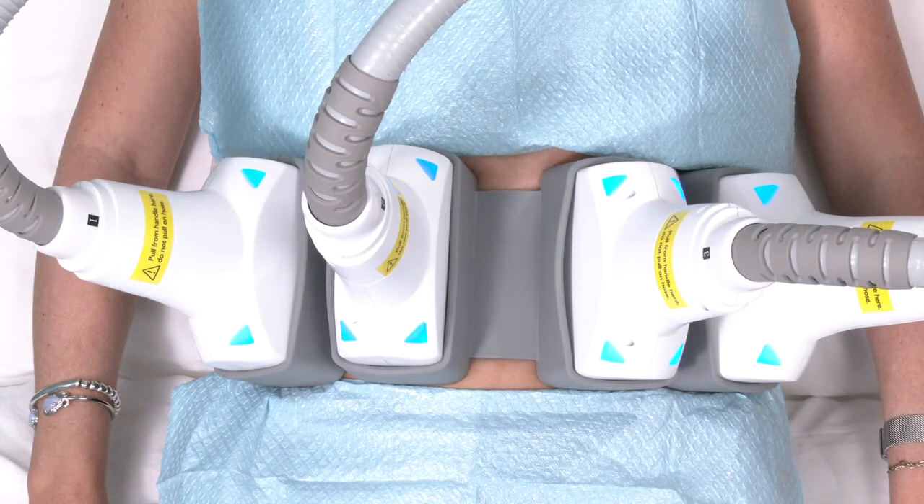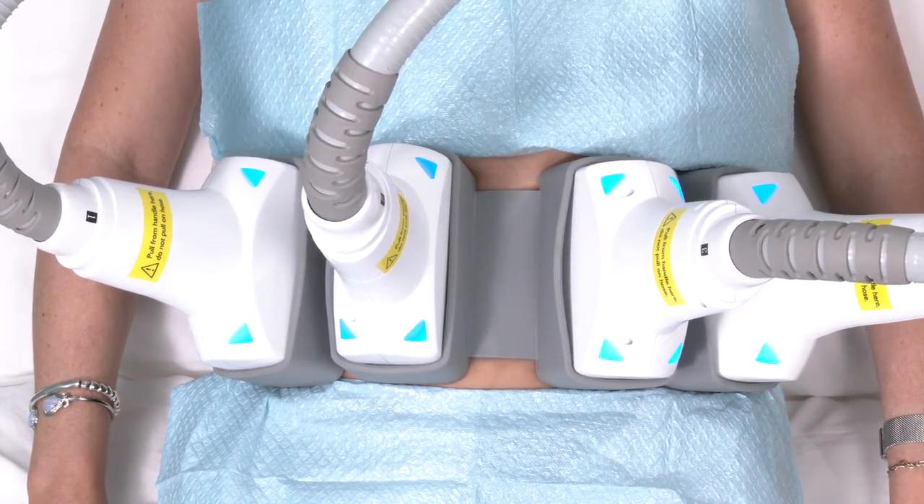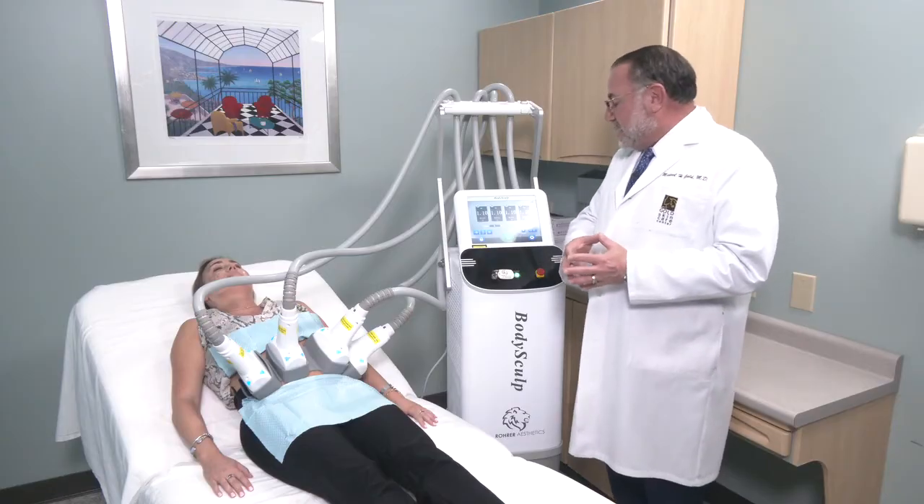She's feeling a cooling sensation — that doesn't hurt. It's a 25-minute procedure where you get cooling and then heating, and then cooling and then heating again.